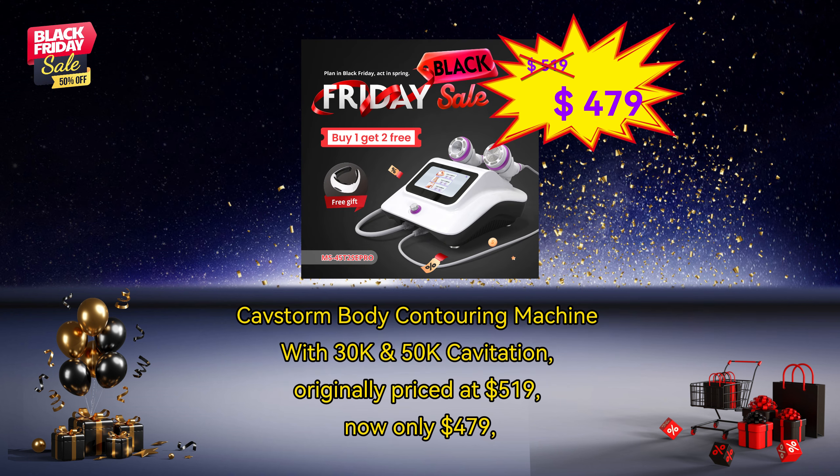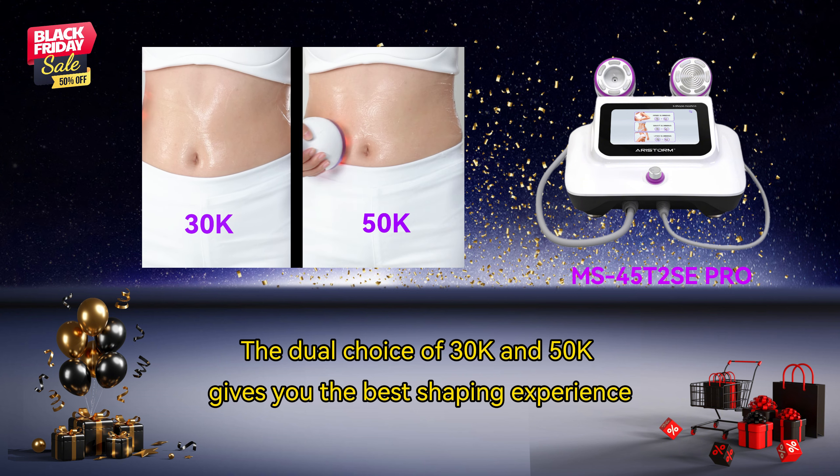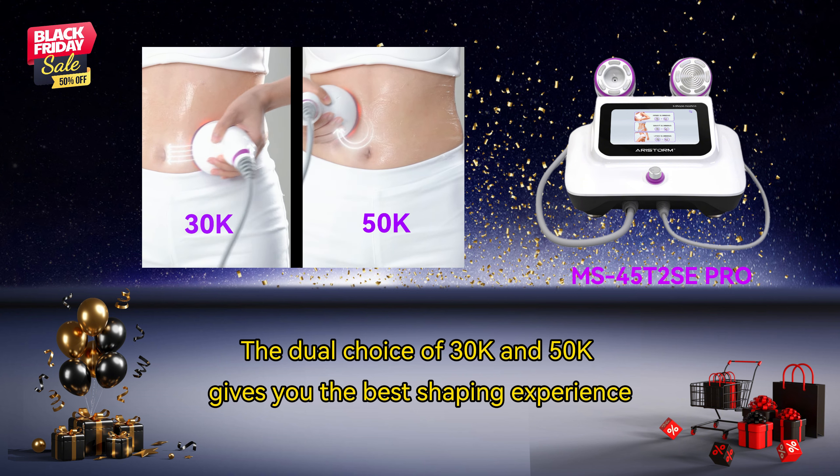Castorm Body Contouring Machine with 30K and 50K Cavitation, originally priced at $519, now only $479. The dual choice of 30K and 50K gives you the best shaping experience.